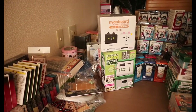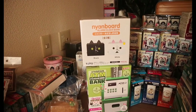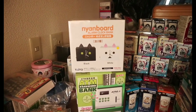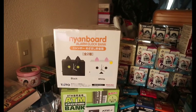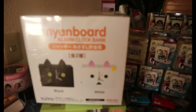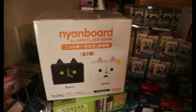Lapit lang tayo. Meron siyang special feature na alarm. Magiging alarm siya, pero yung alarm na yun, kailangan lagyan niyo siya ng money.